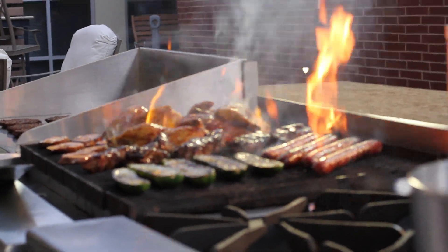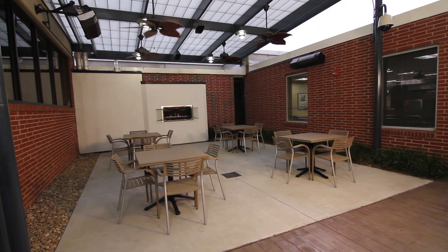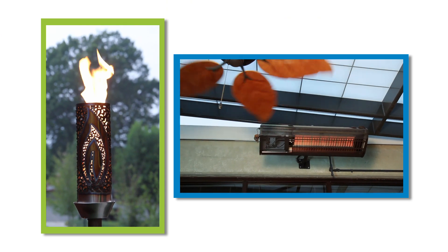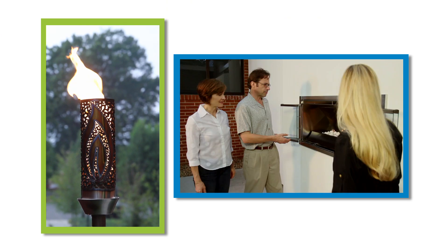Outdoor dining and entertainment are a huge source of revenue for restaurants. At our Charlotte Technology Center, you can see natural gas outdoor lighting, fire pits, and infrared heaters to determine which products will suit you best.